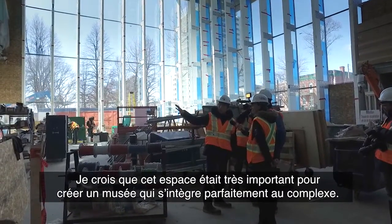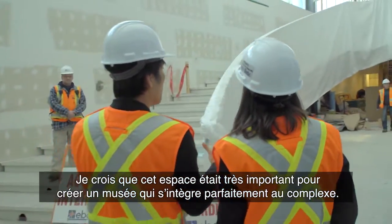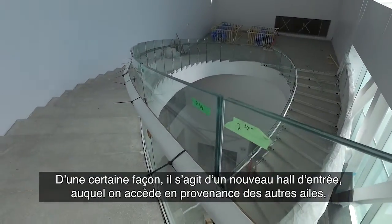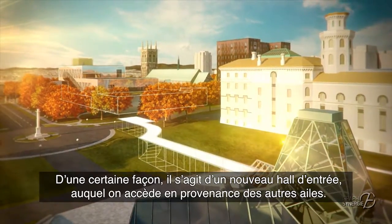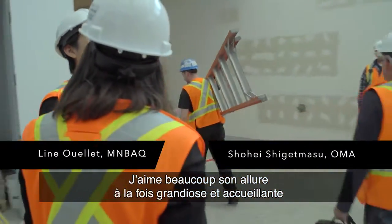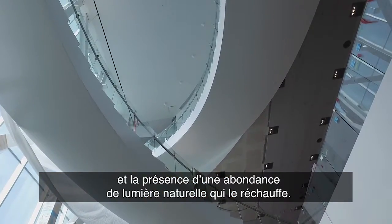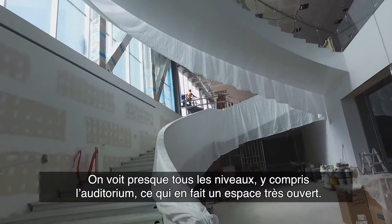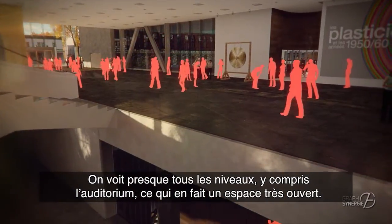I think this space was very important to thinking about this museum that belongs to the entire complex, and this is in a way a rival entry hall for coming from the other pavilions. I think it's actually quite nice — the air that it has and the grand welcoming gesture it has — and also it's full of natural light, and then you can see almost every level including the auditorium, so it's very public.